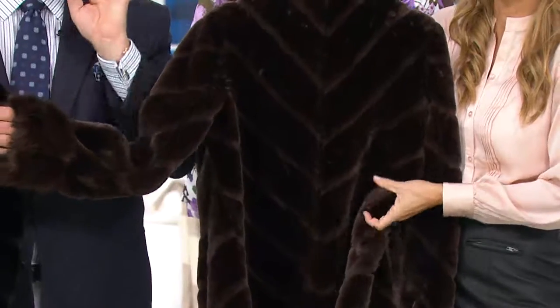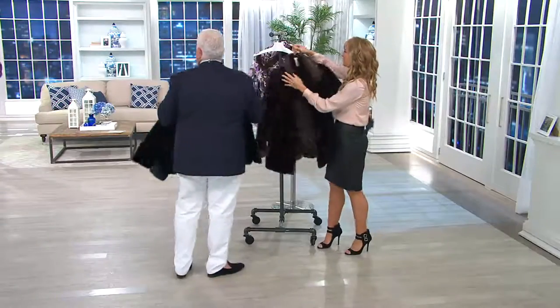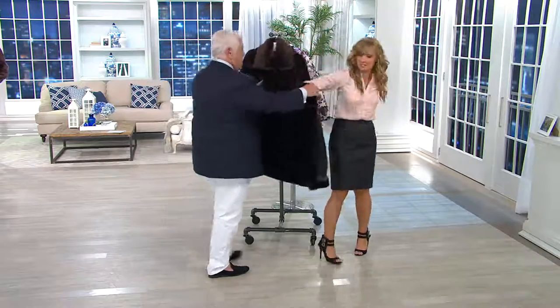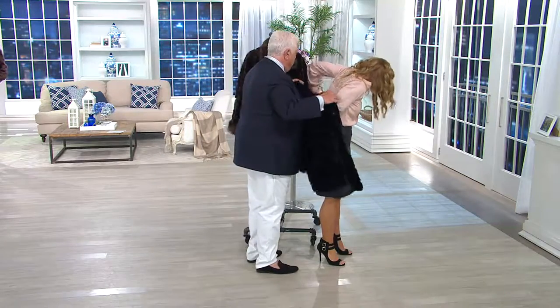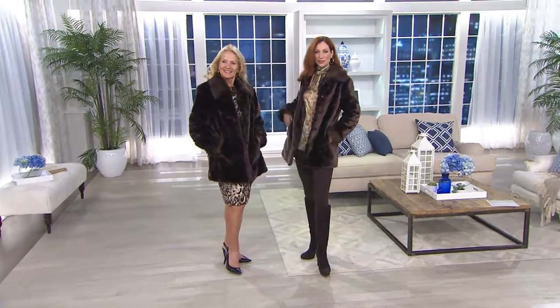Oh, it feels like it. If you're thinking ahead — which a smart girl could do — when something's on clearance like this, this is the real deal, baby. Look at this. Just slip this on. Yeah, I don't mind if I do. Oh my God. This is so luxurious. This is so lightweight.